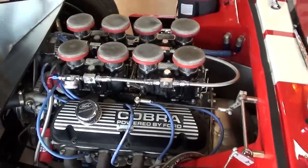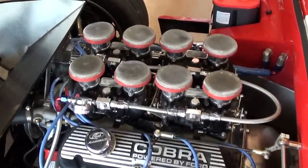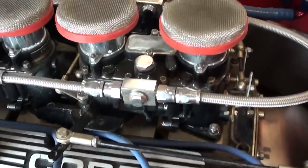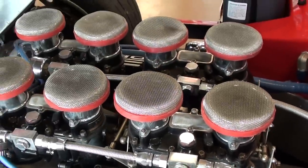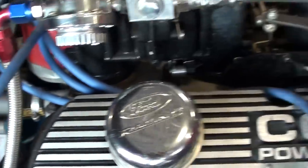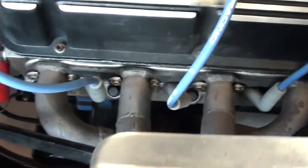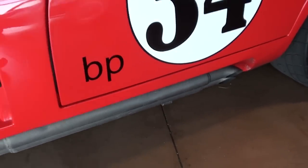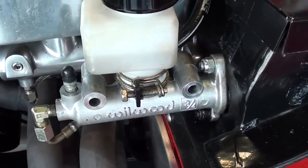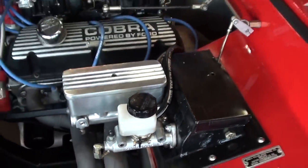This one's actually powered by a 331 stroker Ford — it's a Windsor-based Ford. You can see it has nice Cobra valve covers and the four Weber carbs, which looks pretty tough, and of course you have a nice aluminum intake and a really impressive set of headers. You can see these headers come down into a set of twin side pipes — very cool. It's also equipped with Wilwood disc brakes, and you can see the Wilwood master cylinder there — very impressive.